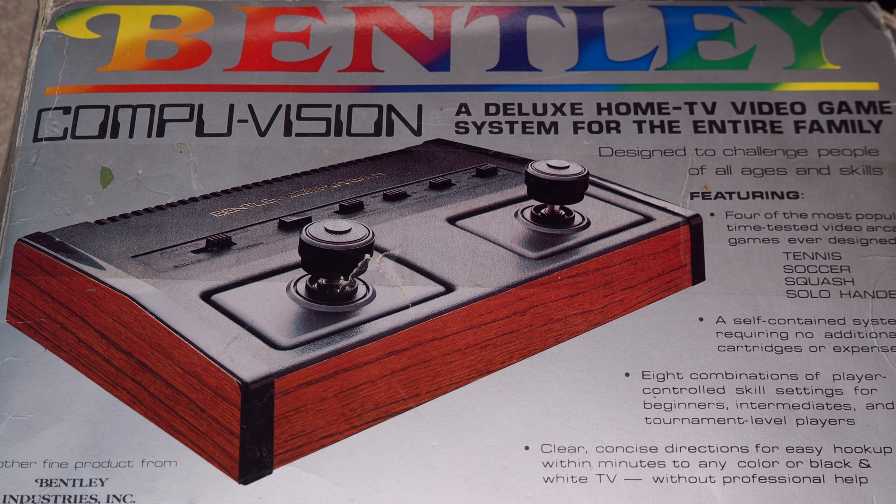So today we're looking at the Bentley CompuVision. This is one of the first systems I ever bought when I decided I was going to start collecting, so I probably bought this in the 90s. It's just your simple wood grain 70s style Pong. At the time when I bought this, it was not difficult to find online — there were a lot of these being sold. There are certain Pong systems like the Atari ones that are very common.